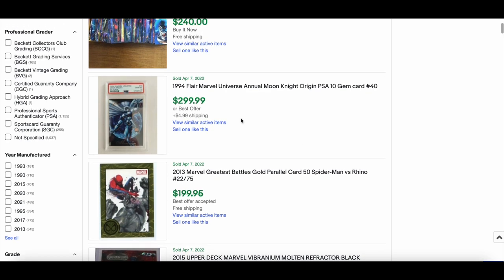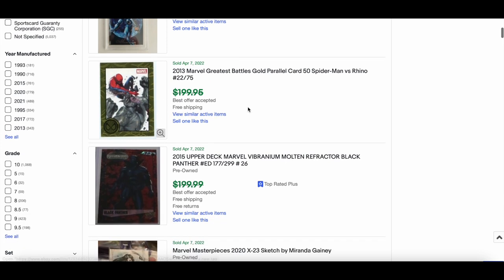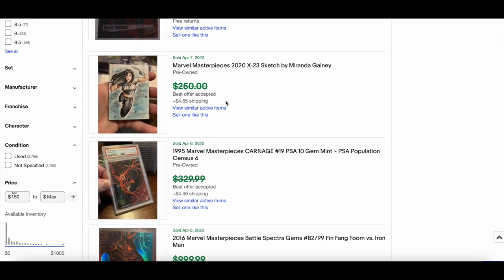A 1994 Flair Moon Knight PSA 10 went for $299 — very cool. And from the 2013 Greatest Battles Rittenhouse set, I love these gold parallels — Spider-Man versus Ghost Rider numbered out of 75 sold for $99 best offer accepted. Really cool.